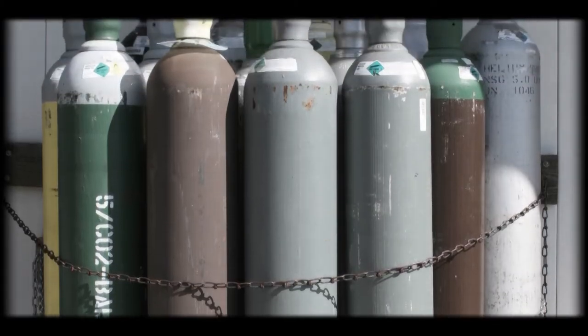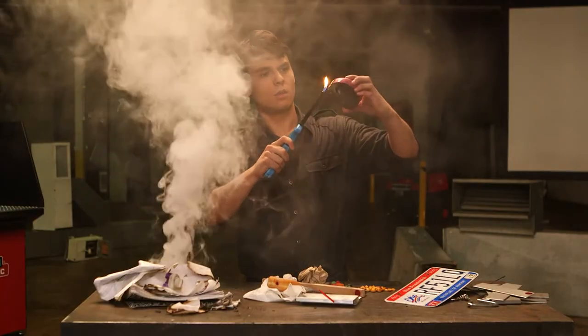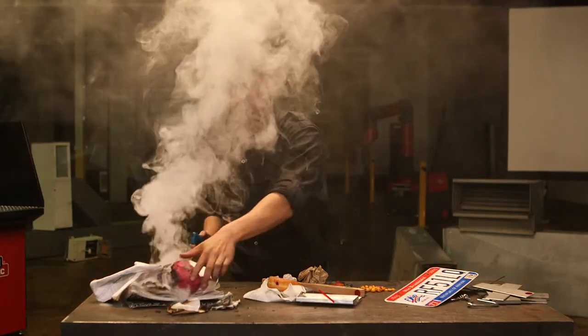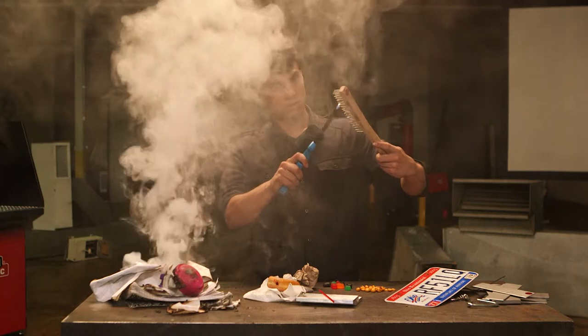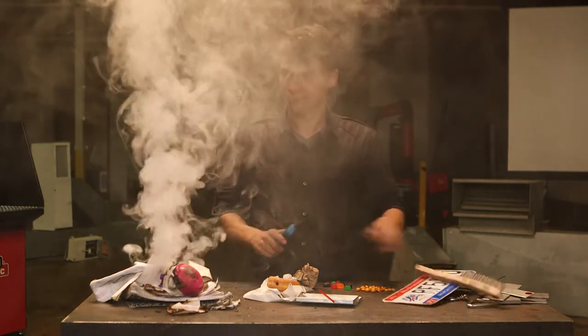Those are just a few examples, so keep your wits about you. If you don't know whether a substance in your workplace is flammable or not, contact your supervisor and get approval. If the material is flammable, you better remove it. If you can't remove it, protect it.